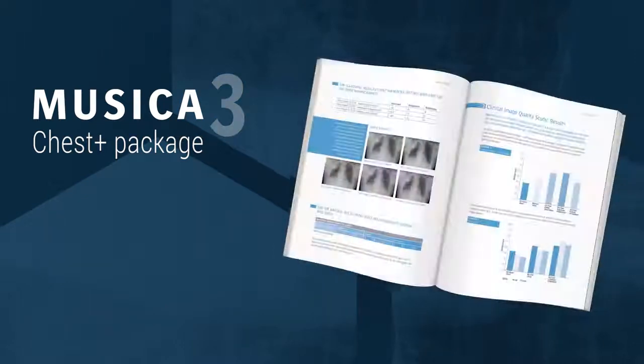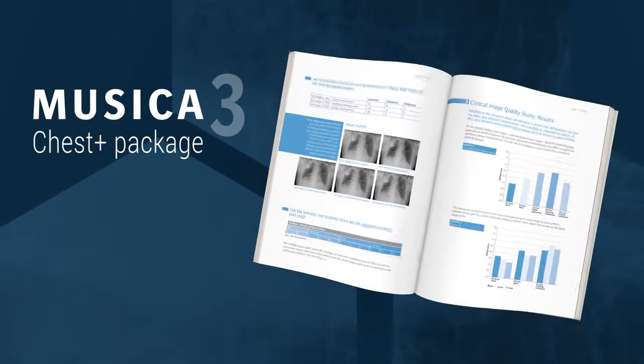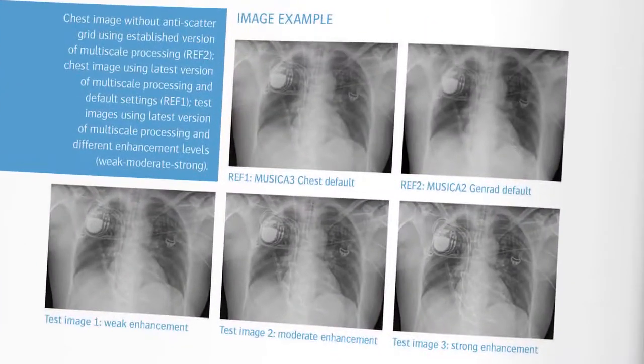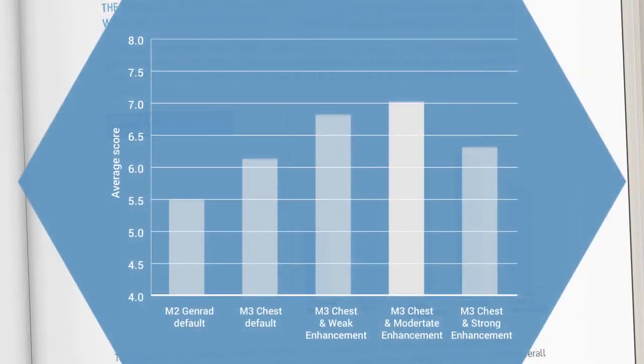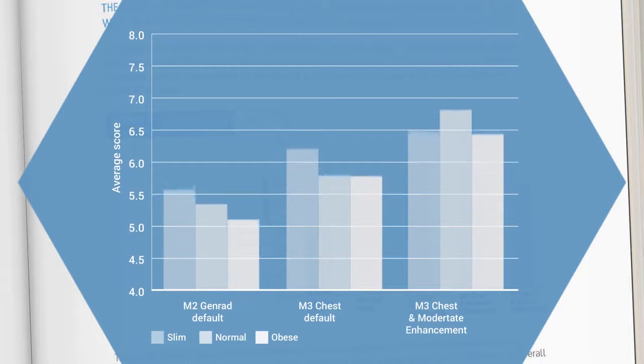In both phantom tests and clinical tests, Musica 3 Chest Plus processing with parameter enhancement potentially improves the image quality of non-grid chest images to nearly that of standard Musica processed grid images. In clinical image quality tests of non-grid images, a significant improvement at small and moderate enhancement levels was observed. The improvement was strongest with normal weight to obese patients — a critical category, as there is more impact from scatter on the overall image quality.